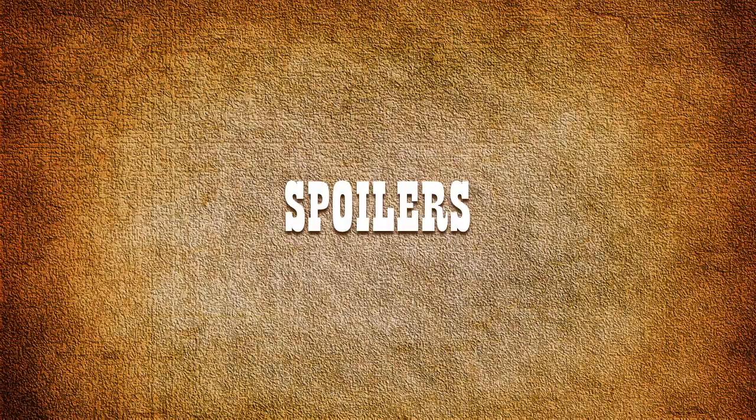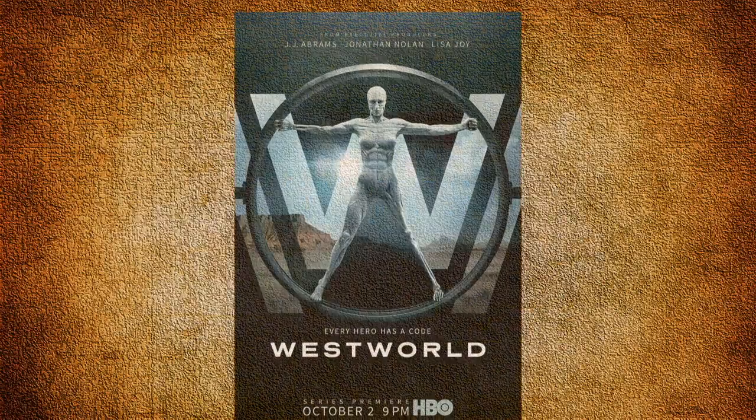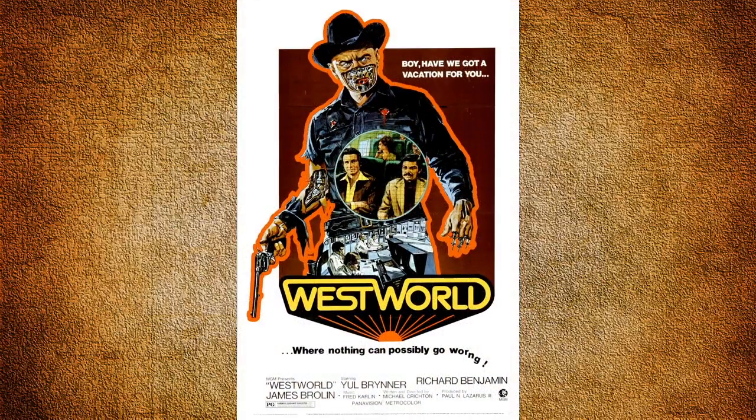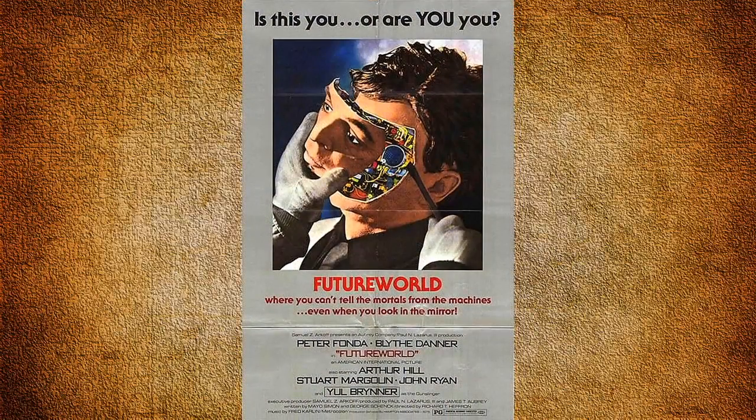Some of the observations are my own and others I've acquired from fan theories and Reddit forums, so ultimately it will be for you to decide. Westworld is an American science fiction western thriller television series created by Jonathan Nolan and Lisa Joy for HBO. It's based on the 1973 film of the same name, written and directed by Michael Crichton, and to a lesser extent on the 1976 sequel Future World.